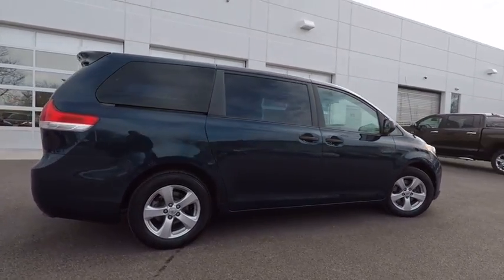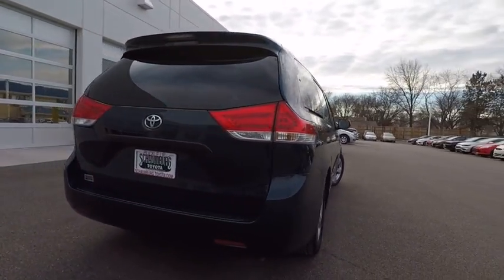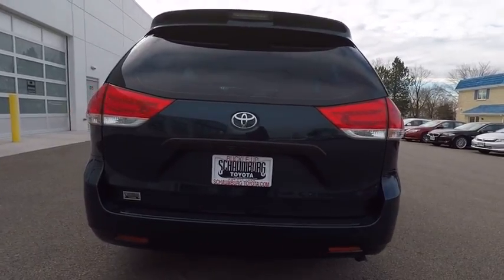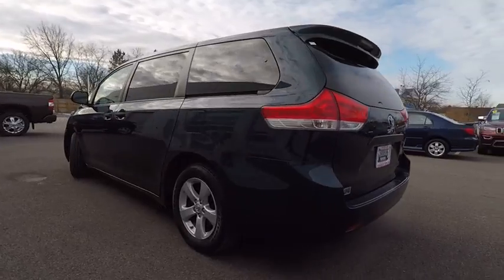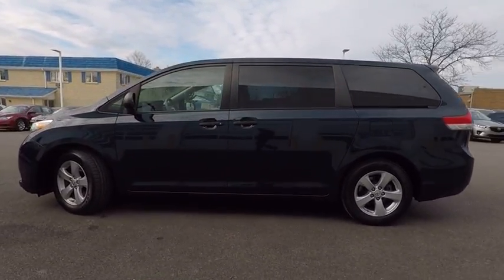Add a refined and fuel-efficient V6 engine, a smooth ride, and upscale interior accommodations to the mix, and it's easy to see that Sienna is built with the whole family in mind and is priced below $15,000. This vehicle has less than 75,000 miles.